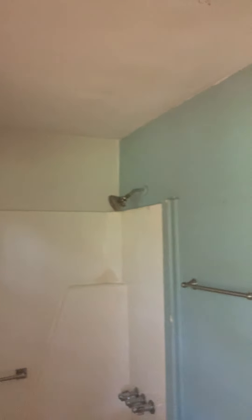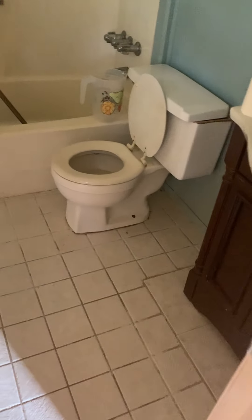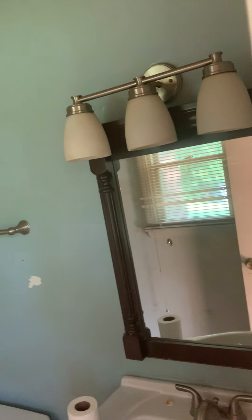We bought this house sub-two, leaving the mortgage in place. We'll probably replace this toilet right here. That tile is good — do some grout cleaner. That vanity is good, that light fixture is great. Nothing crazy at all.